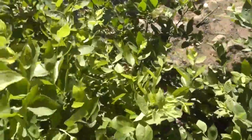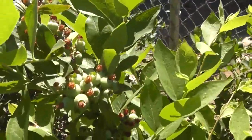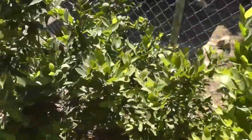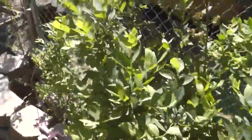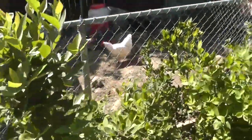Seven, eight, nine — at least nine blueberry bushes around his chicken coop.